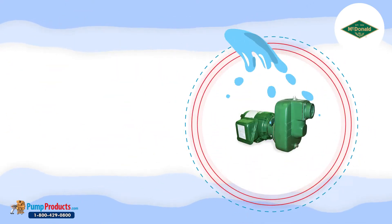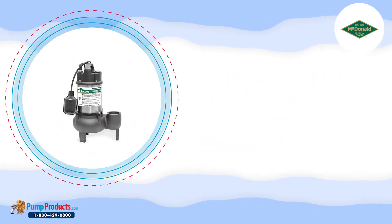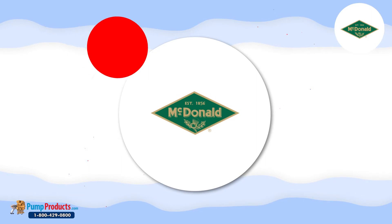Founded in 1856, A.Y. McDonald is one of the leading manufacturers in waterworks pump and pump applications. These motors have found their use in various industries. Pump Products is the leading distributor of A.Y. McDonald controls.